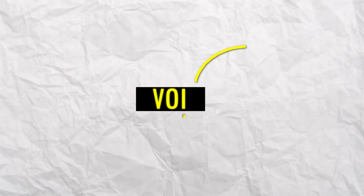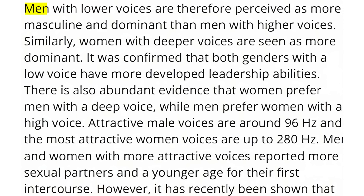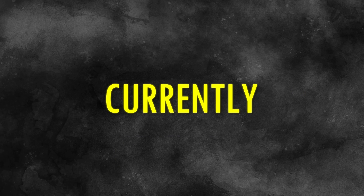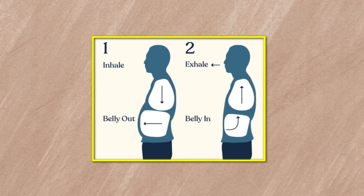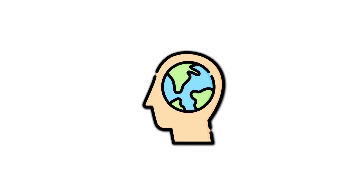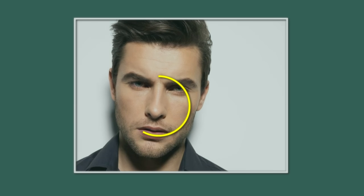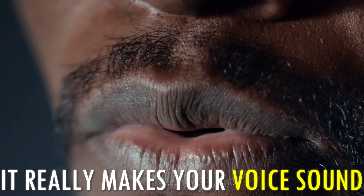A deep, masculine voice is very attractive — it gives you an aura of power. Studies found that the most attractive male voices are around 96 hertz. First, check how many hertz your voice currently has by searching for a Voice Pitch Analyzer app. Then stand tall, breathe through your belly, and relax your throat. Slow down the pace of your speech and consciously deepen your voice. Humming helped me a lot. Focus on talking through your mouth and not your nose — it really makes your voice sound a lot deeper.